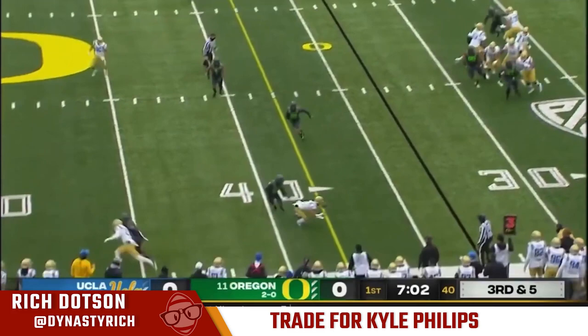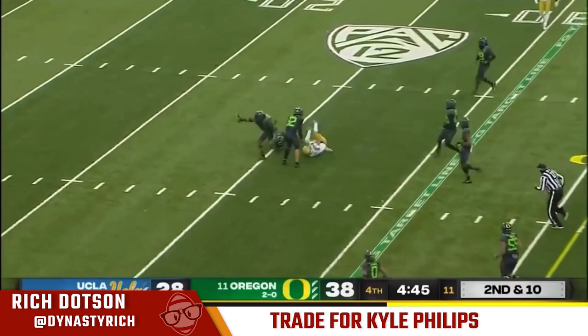What I like about Kyle Phillips is he's a real savvy route runner with really quick feet. He's shown over his career — definitely at UCLA — he is consistently able to get separation from defensive backs and get open. And that's what wins in today's NFL. In the slot receiver, we've already seen a more uptick in production over the last couple of years.